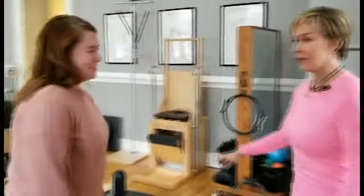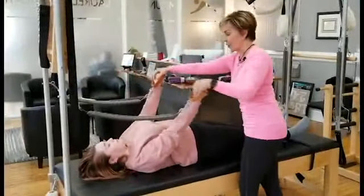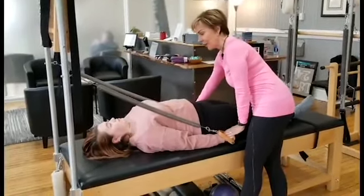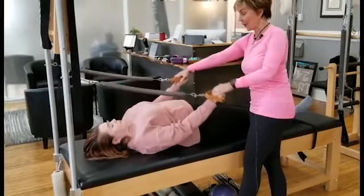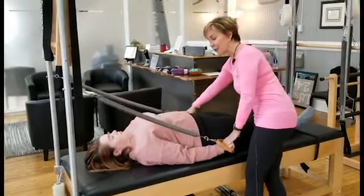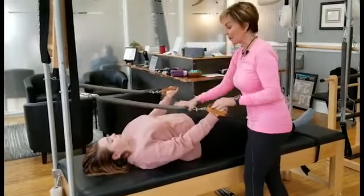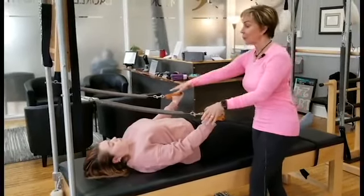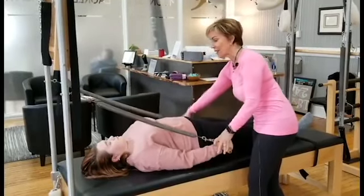Once we get done doing all of the work on the reformer, we would then head over to the Cadillac — press the arms out, reach long and strong all the way down to the mat. Now you're going to resist them to come back up. So we're building the strength, and as we're doing this, we still want to remember the abdominals are pulling in and up. You can feel your abdominals working even while working your arms. Lower down, and resist up.